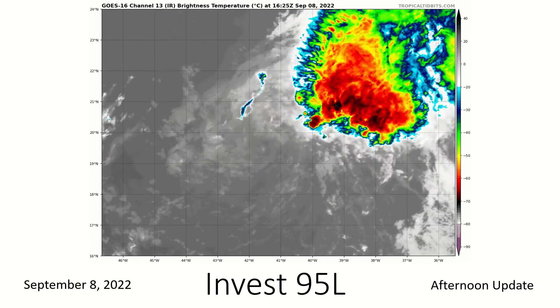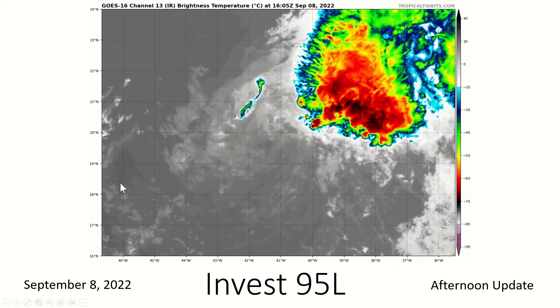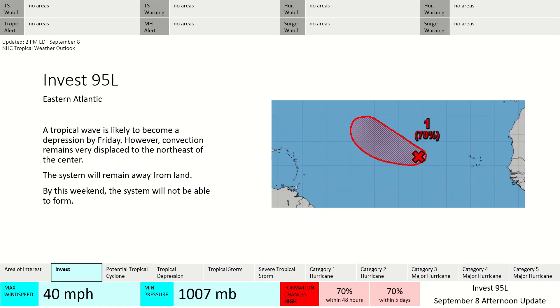Invest 95L — as you can see here, its center of rotation is displaced from the convection, which is far away from it. As a result, it can't be classified as a tropical cyclone. The hurricane center still has a 70% chance of formation. The winds are 40 to 45 miles an hour according to the hurricane center, so it has the winds — it's just that it's not aligned. And so it can't be a tropical cyclone, and we wait to see if it becomes one.